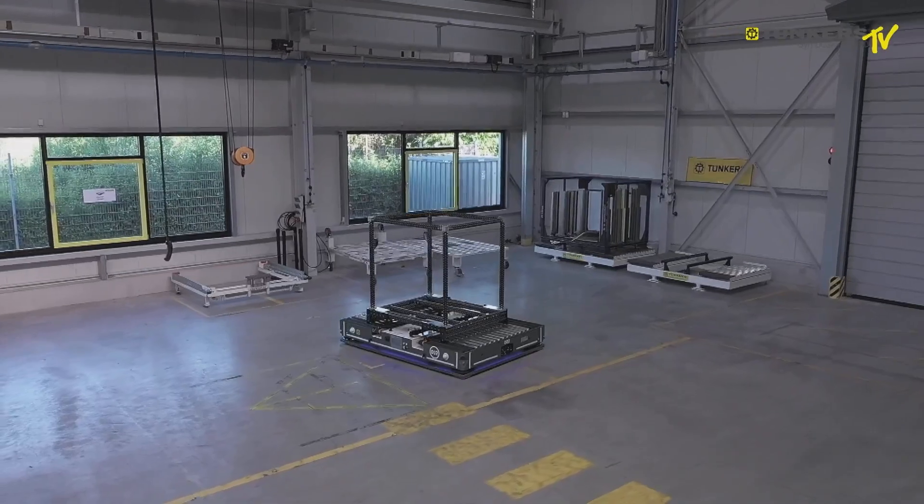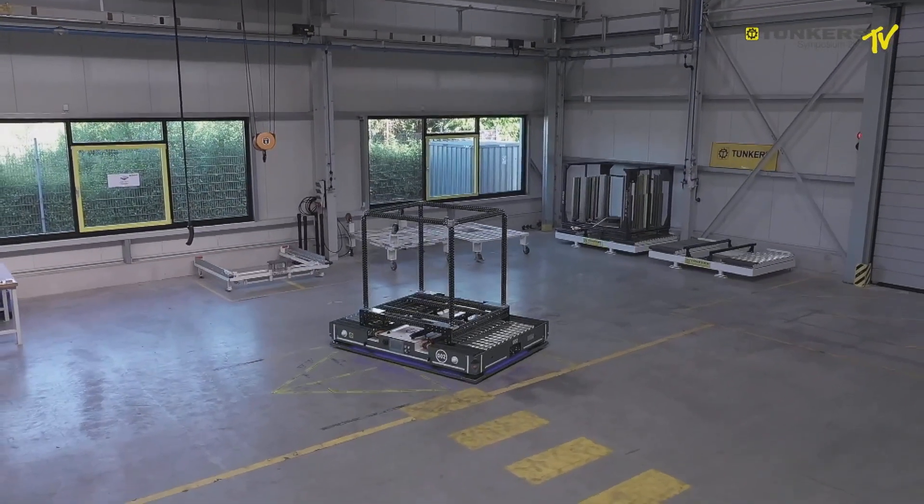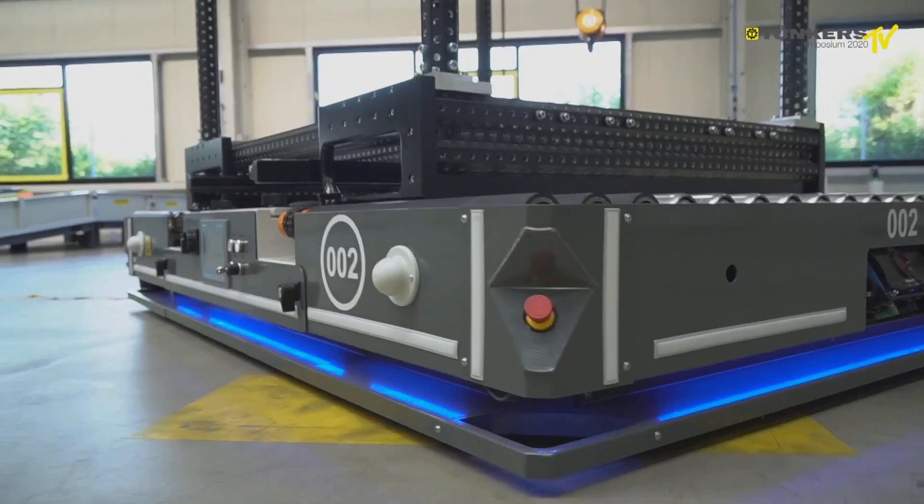Think of fully automated logistics processes with a high level of precision. I would like to present some driverless transport systems made by TUNKA to you.